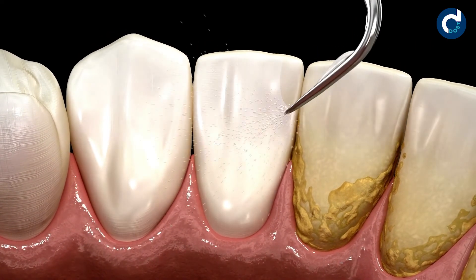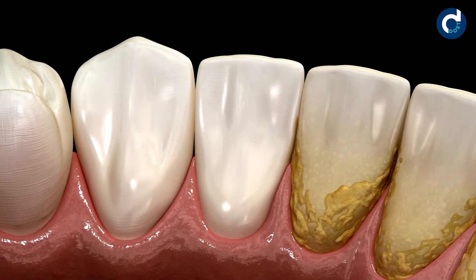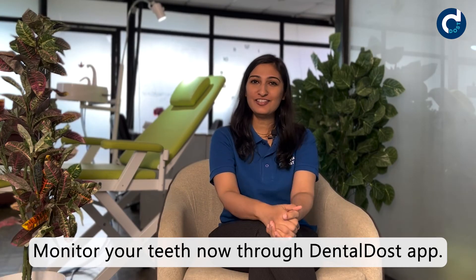Less bacterial attack on the teeth means less cavity and less chances of a root canal treatment. Through deep teeth cleaning, the dentist actually reaches areas of the teeth and gums that your toothbrush and floss cannot reach. So the bottom line is: a regular teeth cleaning procedure will save you from an expensive and painful root canal treatment.